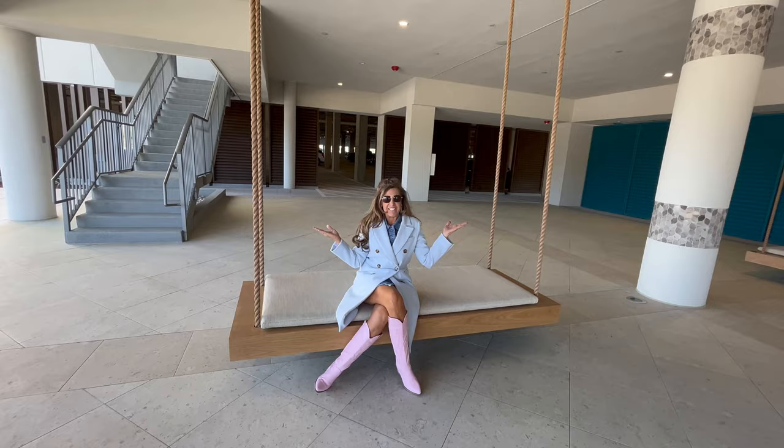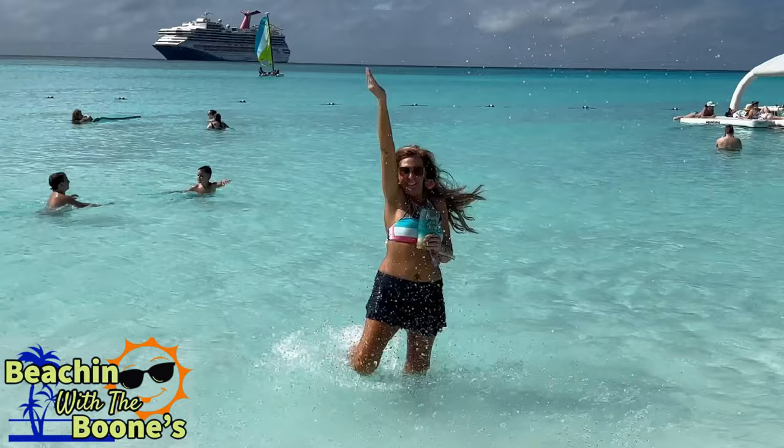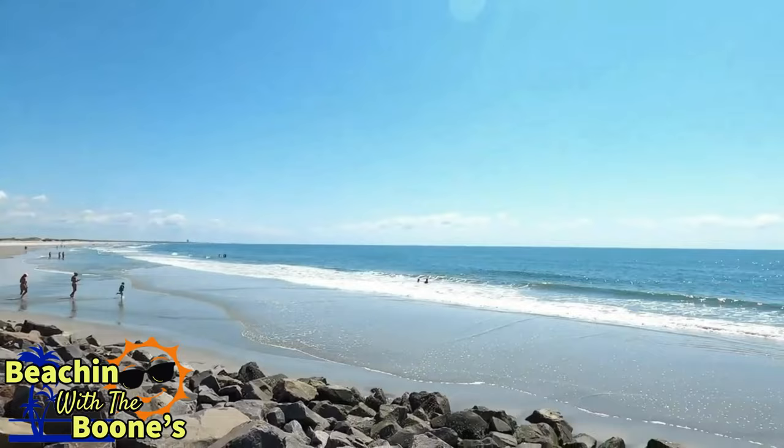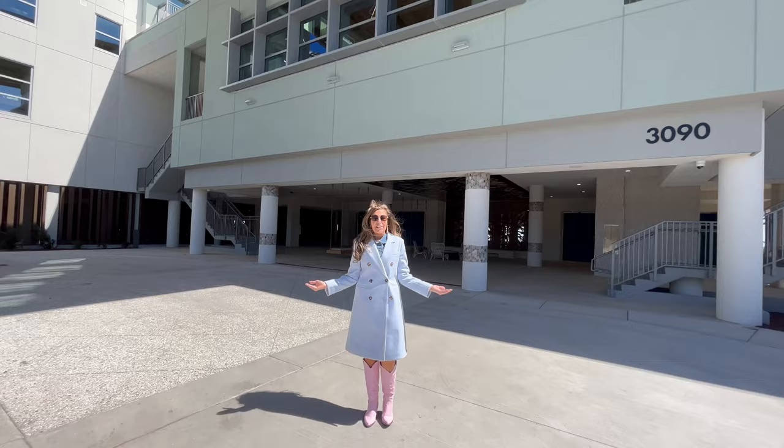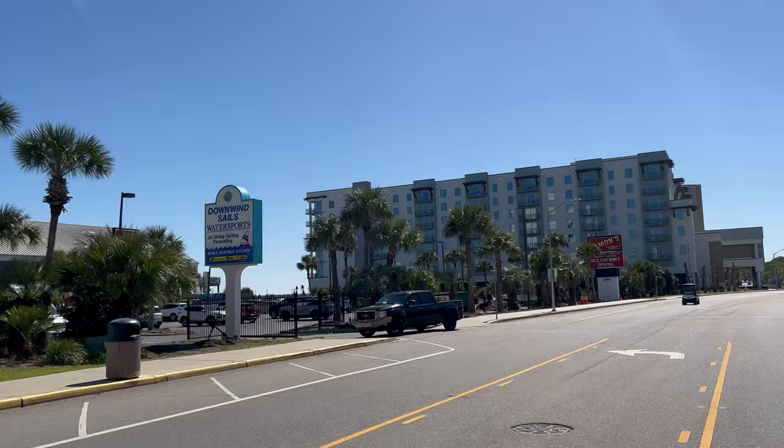Welcome to the newest resort in Myrtle Beach, the Holiday Inn Club Vacation. Let's go check it out. Hey y'all, it's Beechin' with Boons and today it's about 50 degrees right here in Myrtle Beach. Yesterday was 73 and today is 50 degrees. But today we're going to bring you the newest resort in Myrtle Beach, Holiday Inn Club Vacation.